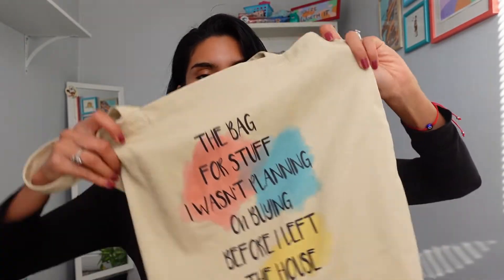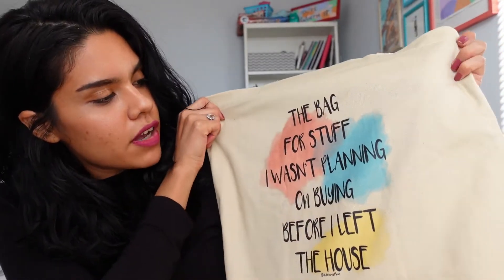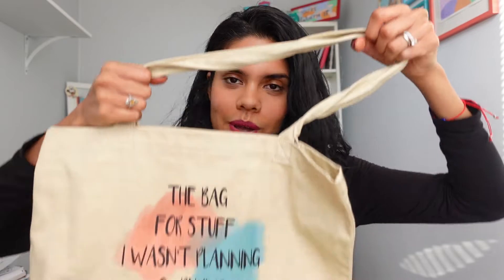The color is beautiful too. But first, let's talk about the design. It says: 'The bag for stuff I wasn't planning on buying before I left the house.' It's a bag you can put in your backpack if you don't want to carry it, or even in your pocket if you have big pockets. When you go out and buy stuff you didn't plan on buying, you can put it all in here.